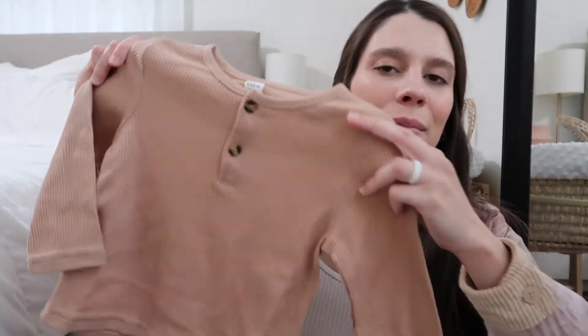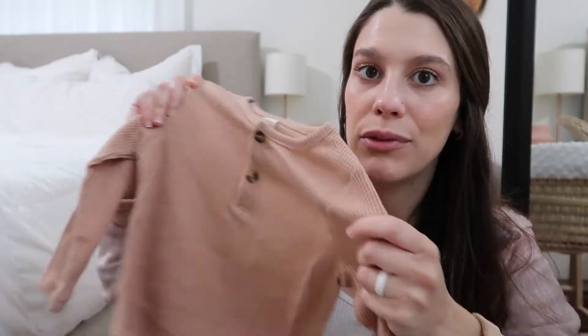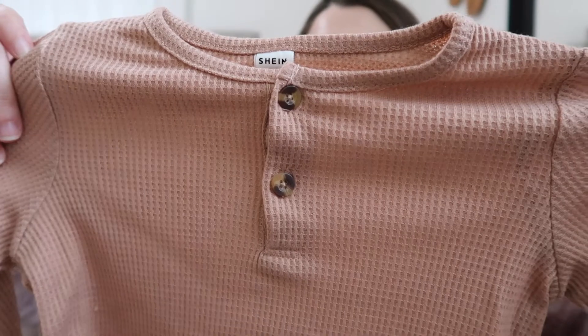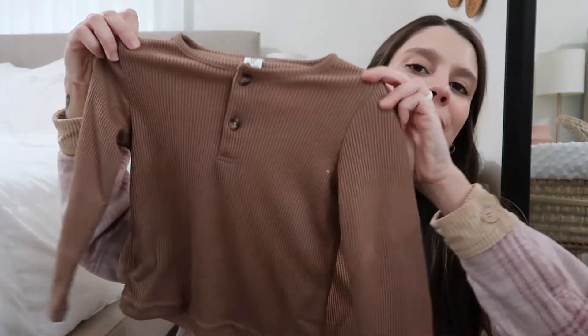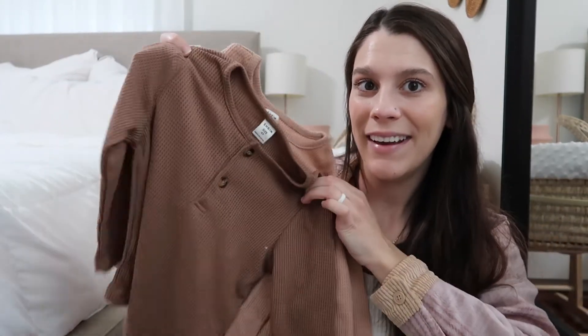The last thing I got for him was this two-pack of long-sleeve shirts in a waffle knit material. These will be perfect for layering in the fall and winter — you could even throw a sweatshirt over it. They have cute little buttons, and it came with two colors. I thought that was a pretty good deal — two shirts in one, and they're really, really soft.